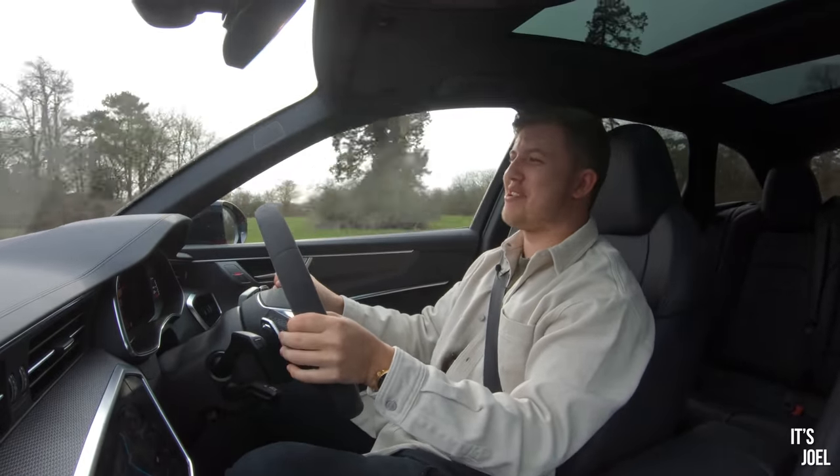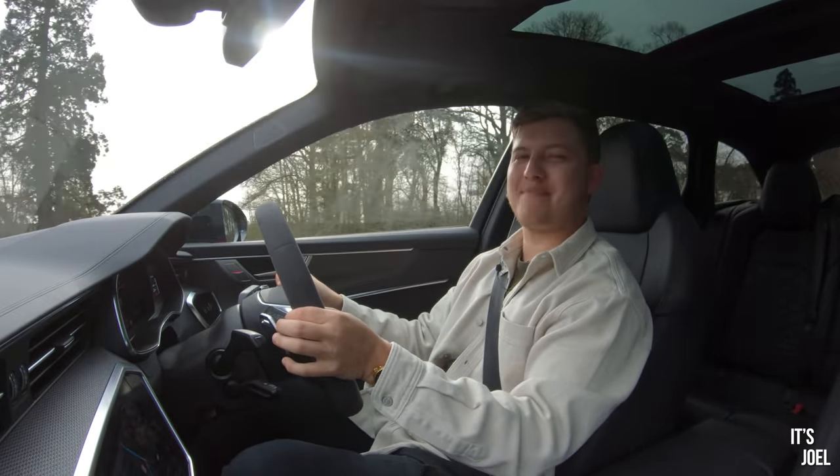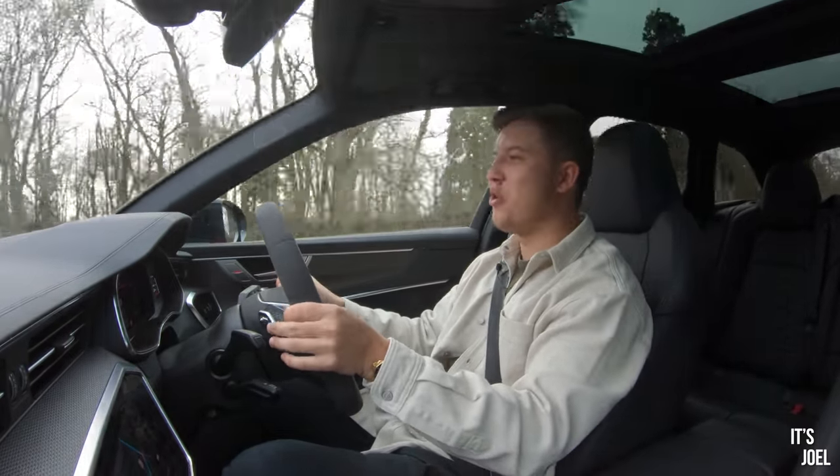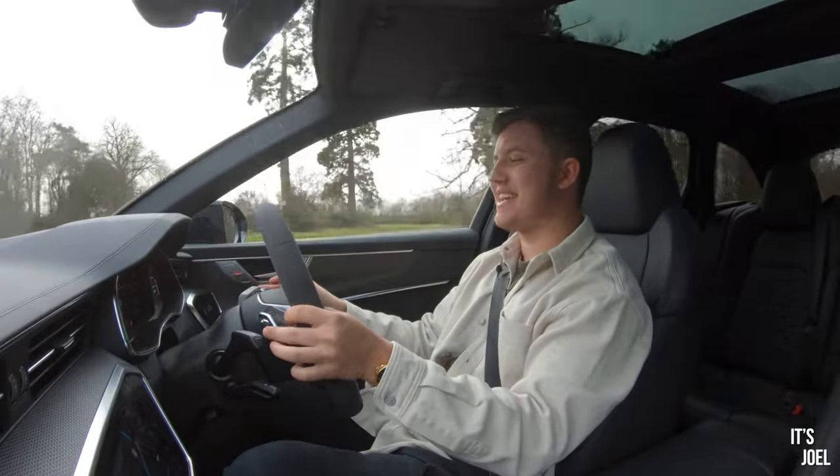When you have it in the most aggressive setting, as you probably just saw, the thing shifts like a bloody Lamborghini Aventador and kicks you right in the neck. This thing is a brute.